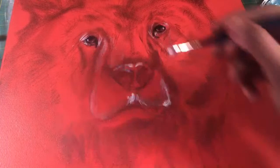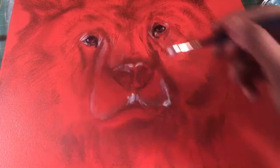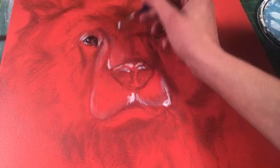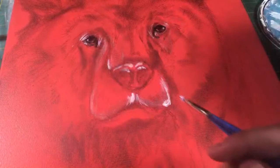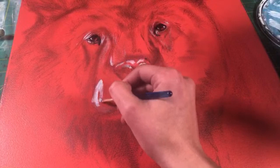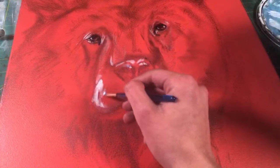Right now I'm just adding some really quick highlights. I'm using the white paint just around where I think the light would especially hit. Is that a Kodiak bear? I think it is, yeah — a Kodiak brown bear, I believe. I only used a reference for the sketch; everything else is improvised.